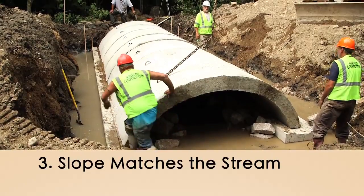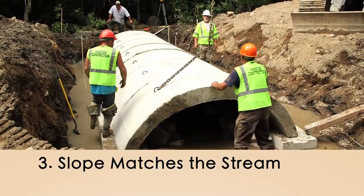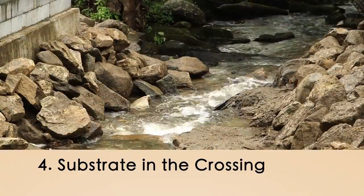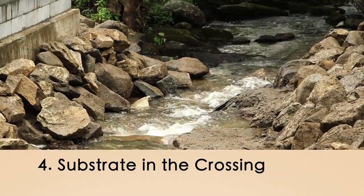Three: slope matches the stream. Pipes should be set to match the natural slope of the stream. Four: substrate in the crossing. Use natural stream bed materials in the structure or an open bottom structure.